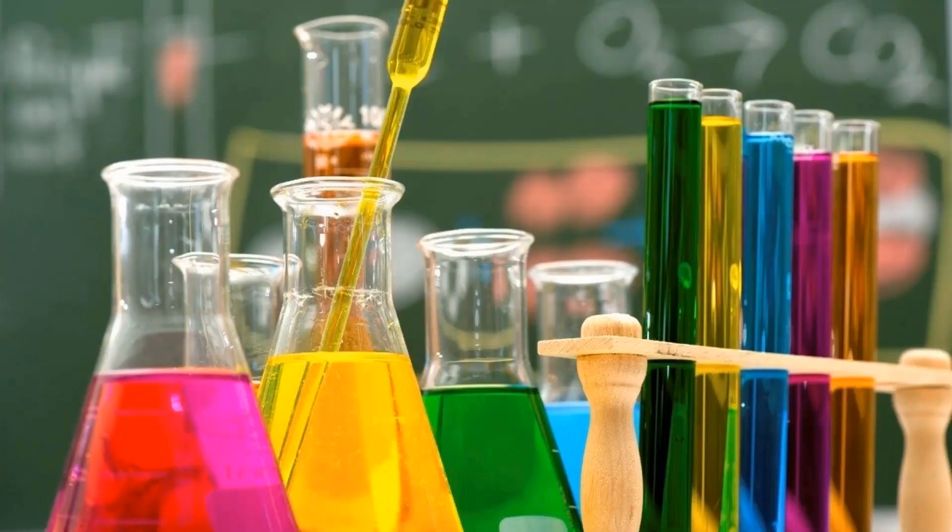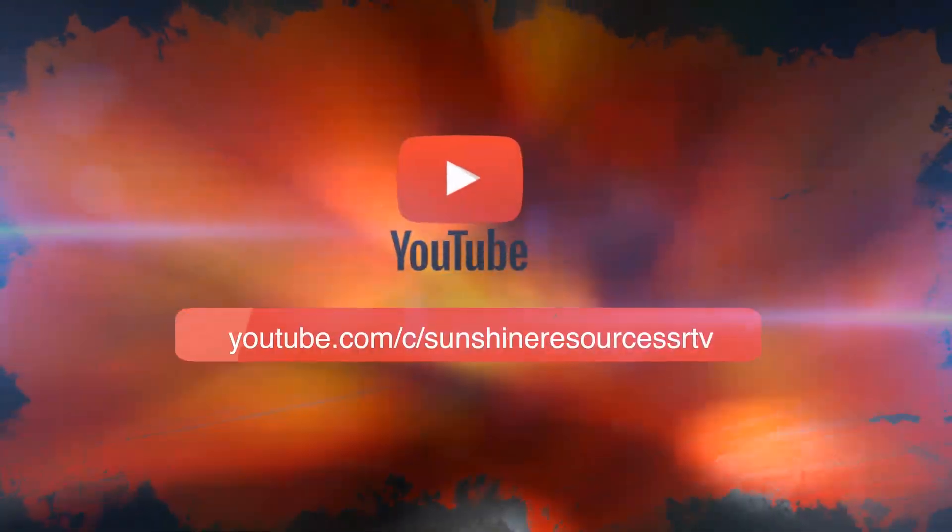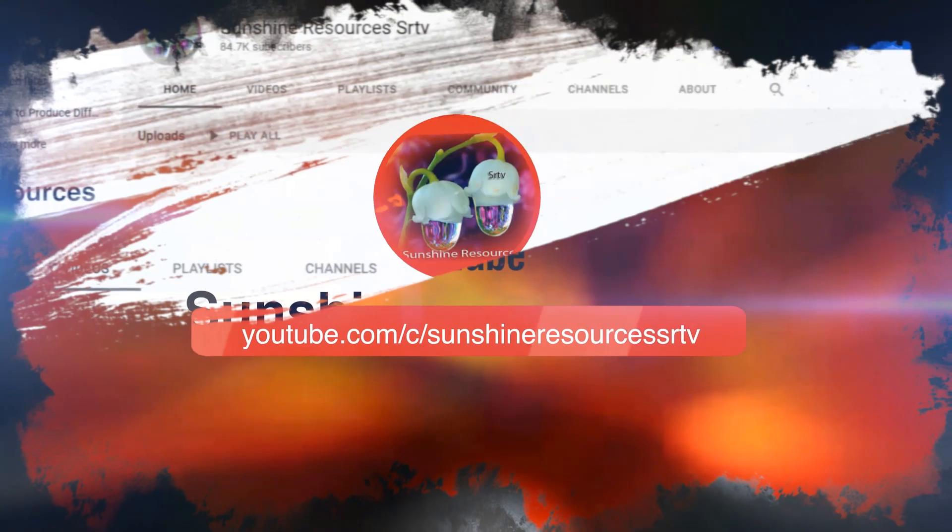Chemicals are like living things. Some are very aggressive and dangerous, others are mild and gentle. Some are colorful while others are full of aroma. In some cases their behaviors determine their roles, like the colors and fragrance.